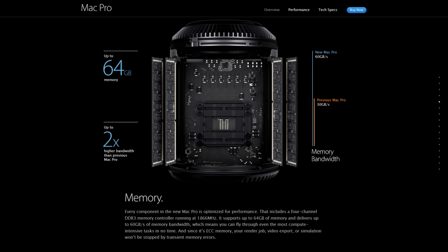Every component in the new Mac Pro is optimized for performance. That includes a 4-channel DDR3 memory controller running at 1,866 MHz. It supports up to 64GB of memory, and delivers up to 60GB a second of memory bandwidth, which means you can fly through even the most compute-intensive tasks in no time.